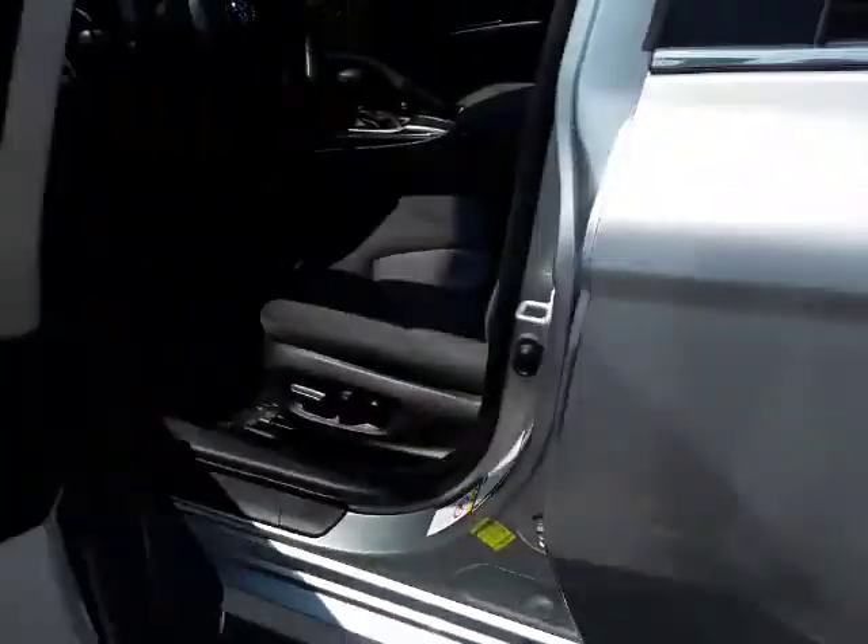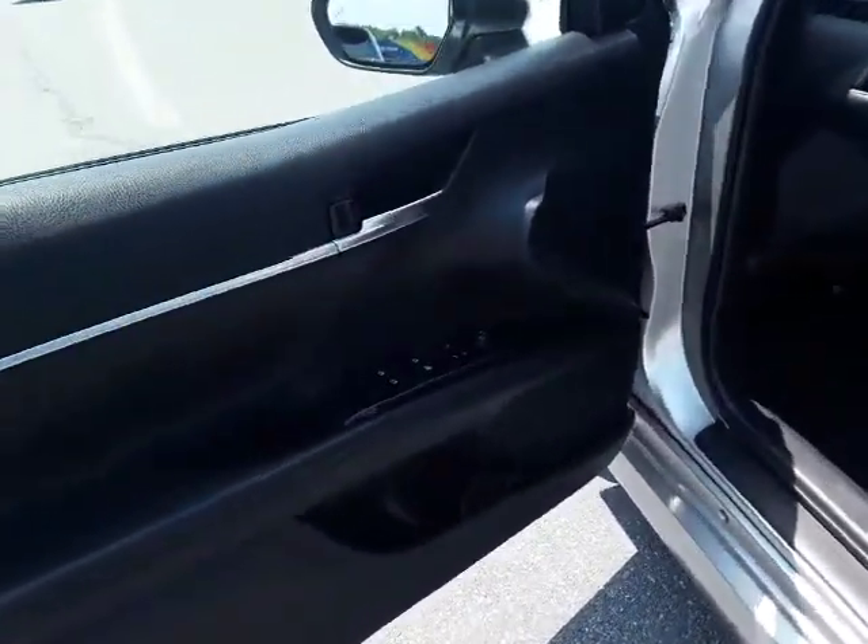It has proximity entry, so with keys in your pocket or purse, you just touch the door handle and it unlocks for you. I love this feature.